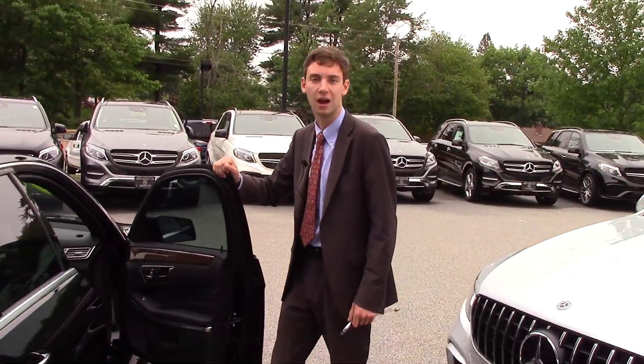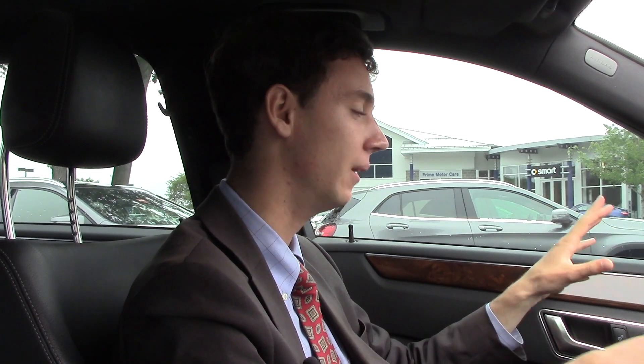Very low mileage for a 2014, so let's hop in and go for a ride. Now we're inside the E350 checking out some of the interior features. I'm going to start right away with what we talked about — the smell of this car. 100% guaranteed there is no cigarette smell inside this vehicle. Smells absolutely great. Hard to show you over video, but just to give you a little peace of mind on that.